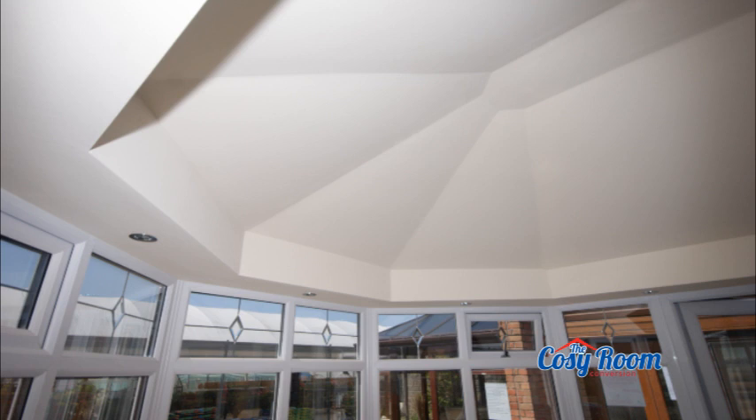This wealth of knowledge and the experience gained designing, developing and perfecting our garden lounge full replacement conservatory roof has been put to good use on the Cozy Room Conversion.